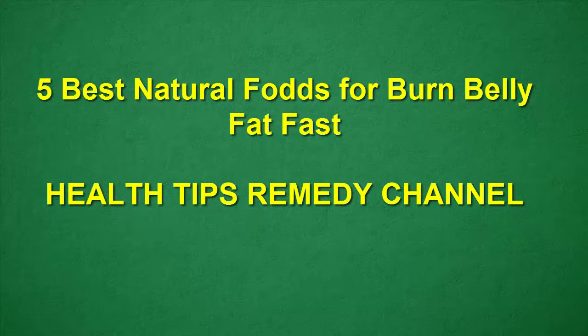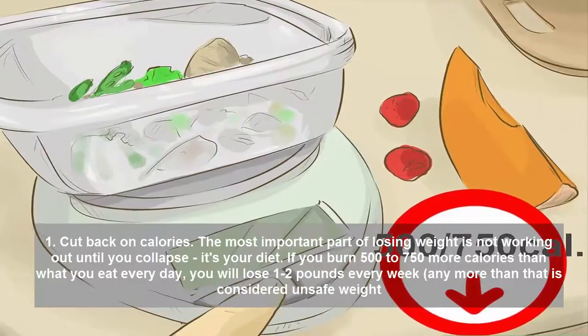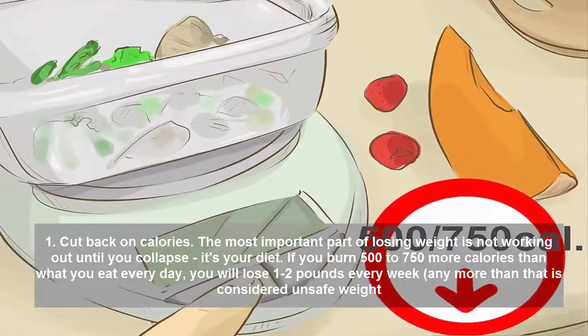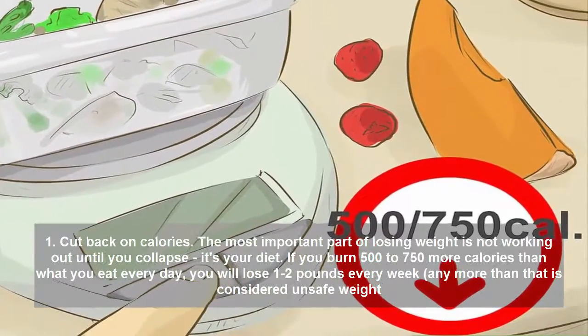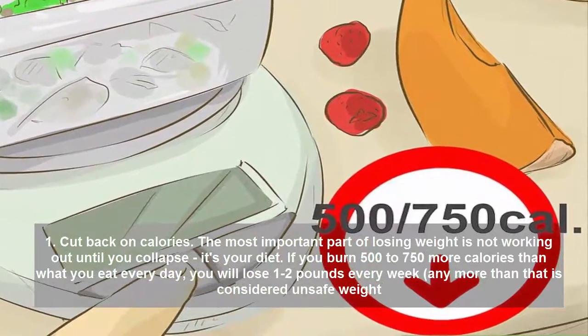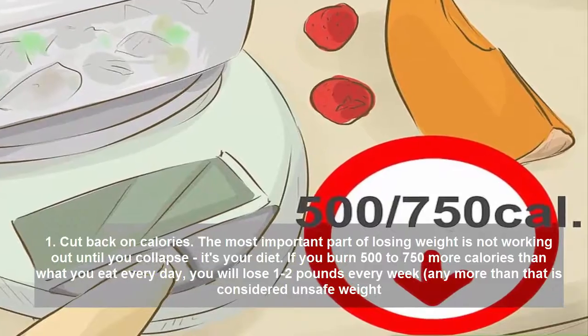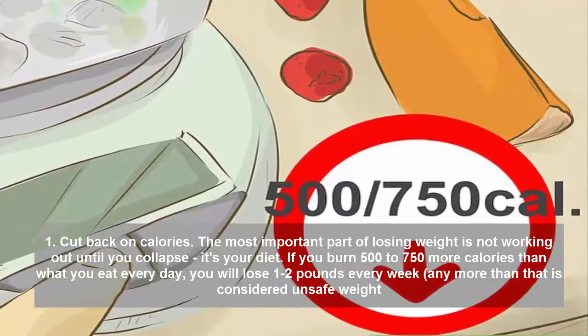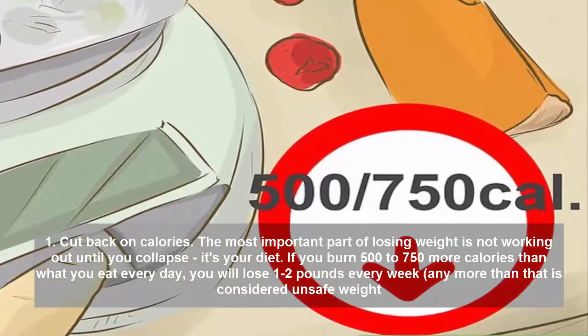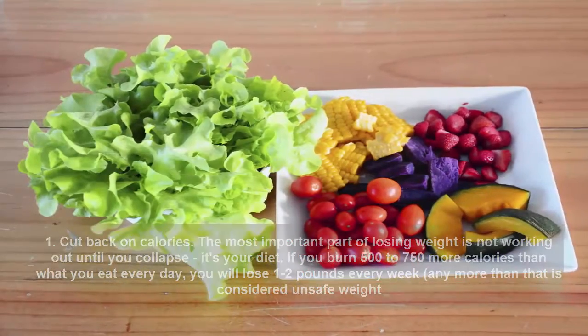5 Best Natural Foods for Burn Belly Fat Fast — Health Tips Remedy Channel. Tip 1: Cut Back on Calories. The most important part of losing weight is not working out until you collapse, it's your diet. If you burn 500 to 750 more calories than what you eat every day, you will lose 1 to 2 pounds every week. Any more than that is considered unsafe weight loss.